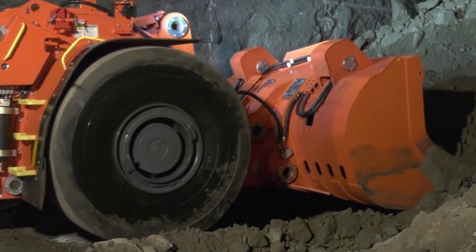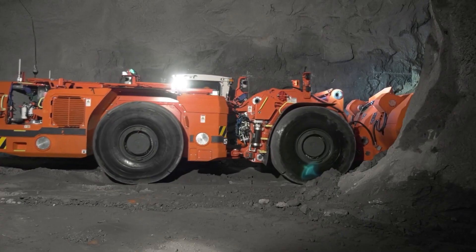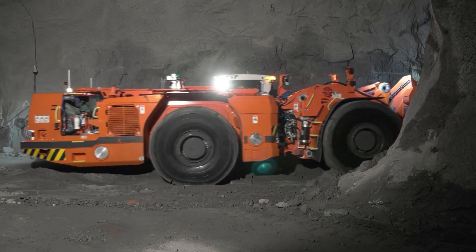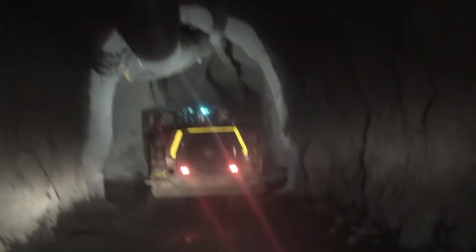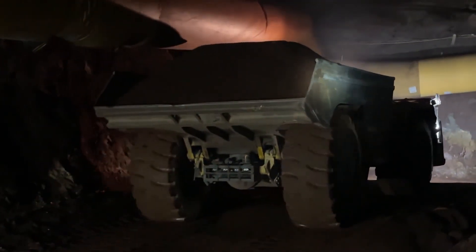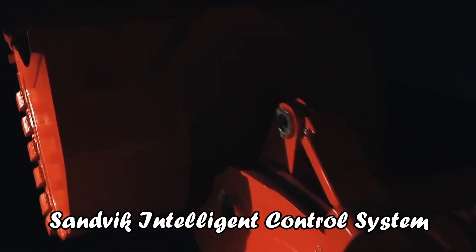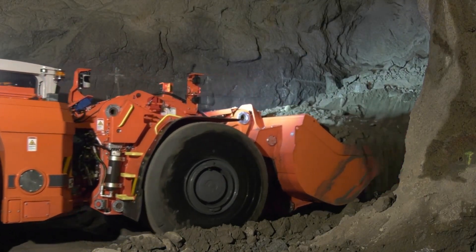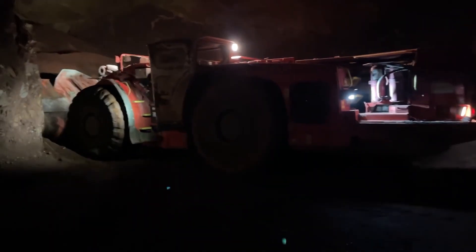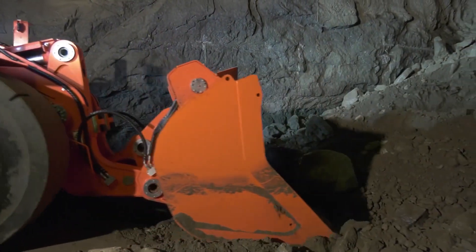Turning to the operator's experience, the LH-517i excels in cabin ergonomics. Dust and noise-resistant materials, softened paddings, and configurable armrests and joysticks make for a comfortable and customizable environment. Increased leg space and improved pedal positions ensure operator comfort even in extended shifts. The Sandvik intelligent control system provides critical warnings and alarms, and the loader is auto-mine ready, capable of transitioning to full automation with minimal adjustments.